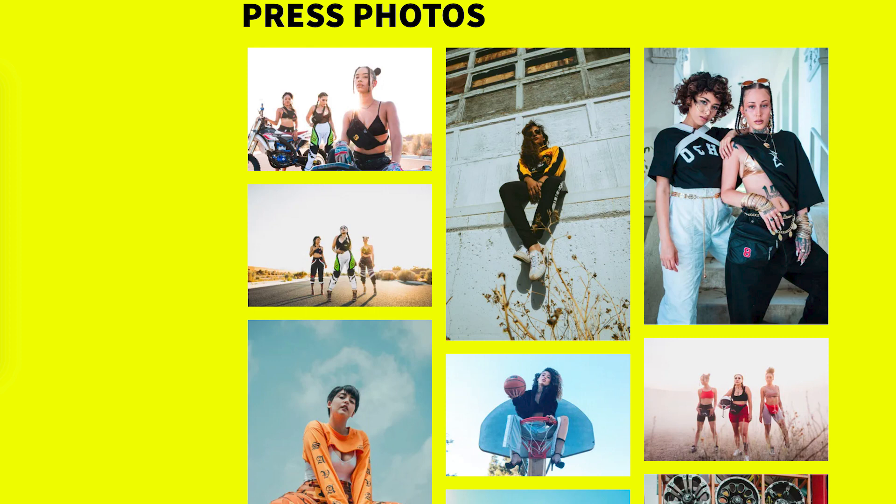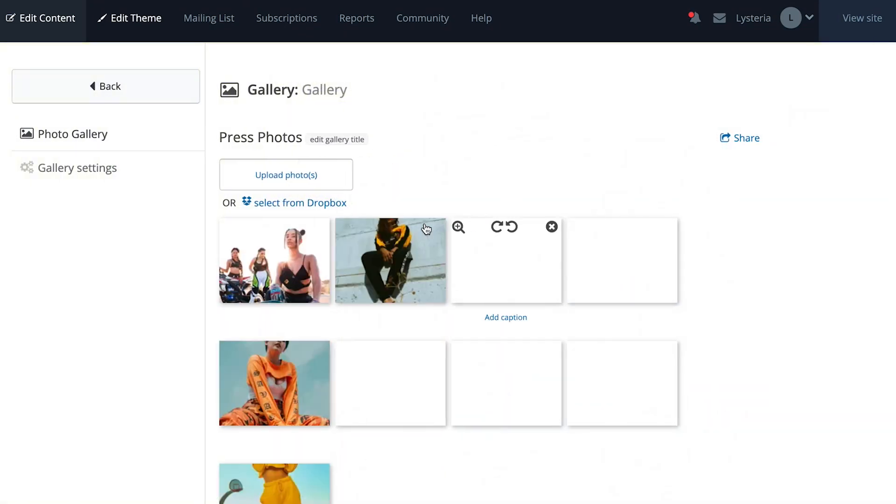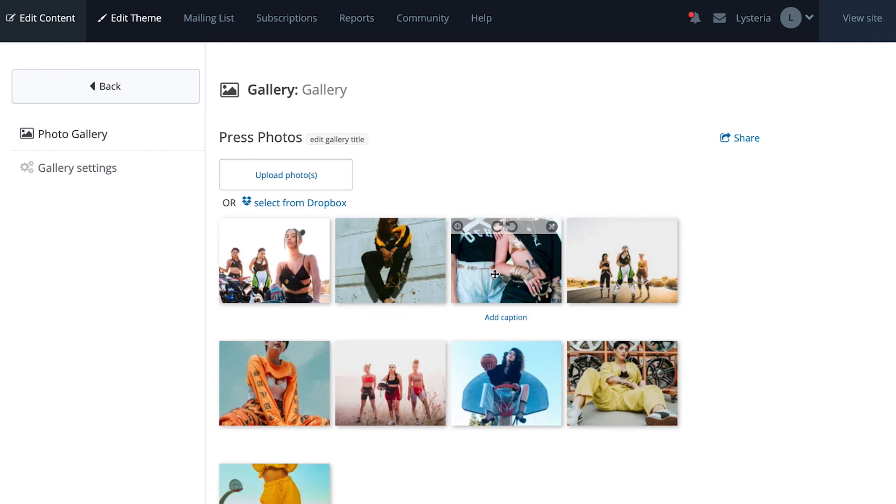Offer a variety of photos in your press kit, keeping in mind that a promoter may need something quickly. Band photos work well along with a live shot or two that conveys your style of music. If you're focusing on promoting a new album to music reviewers or radio, include photos that are on brand with that music plus the album's artwork.